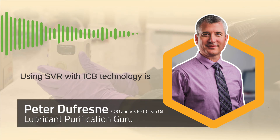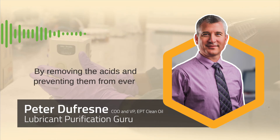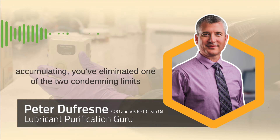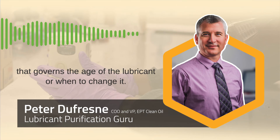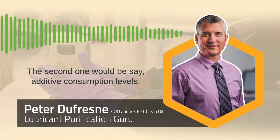Using SVR with ICV technology is a chemistry solution to a chemistry problem. By removing the acids and preventing them from ever accumulating, you've eliminated one of the two condemning limits that governs when to change the lubricant. The second limit would be additive consumption levels.